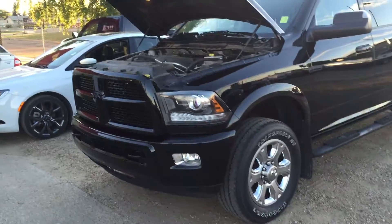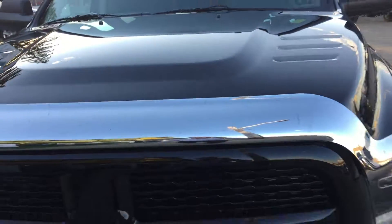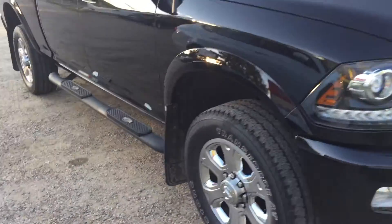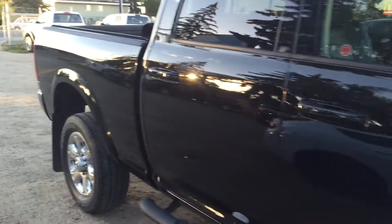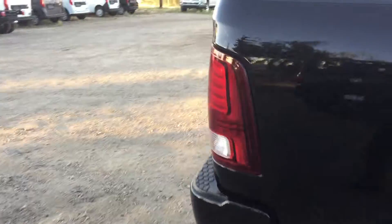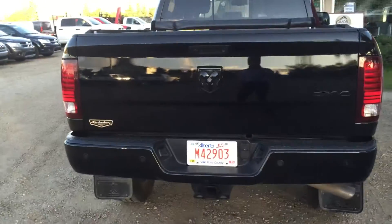Beautiful truck. Comes with a 6.4 V8 Hemi engine in it. It's all nice blacked out. It has running boards already, you got your mud flaps. And it's a crew cab. So in the back here you have a bed liner and it has a tunnel cover as well. Backup camera, towing hitch, backup sensors.